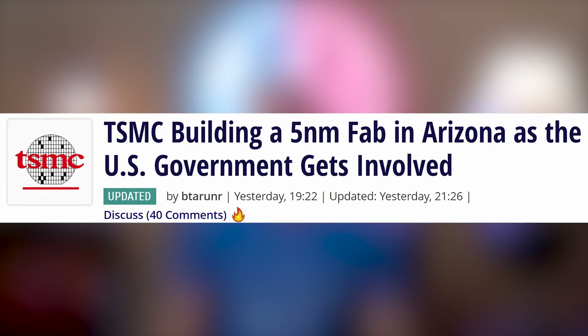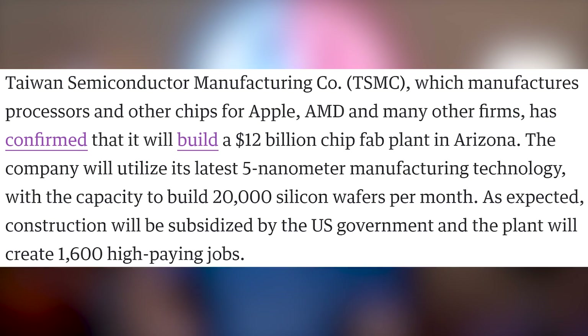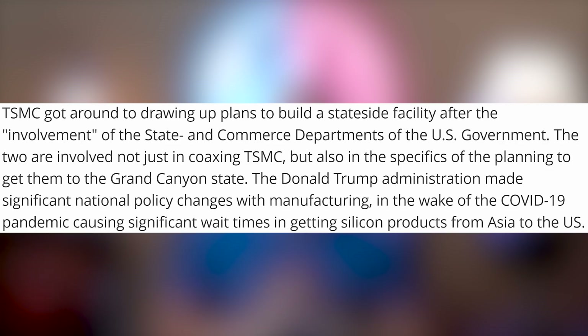Speaking of spoilers, what is going on with TSMC? We talked about it in Hot News two days ago — TSMC gave an interview to DigiTimes essentially saying they're not building a fabrication facility in the United States. Well, press release today: TSMC is building a $12 billion fabrication facility in Arizona. They'll have five nanometer technology there with capacity to build 20,000 silicon wafers per month, and they're expected to create 1,600 high-paying jobs. Got bamboozled — they pulled the sneaky on you.